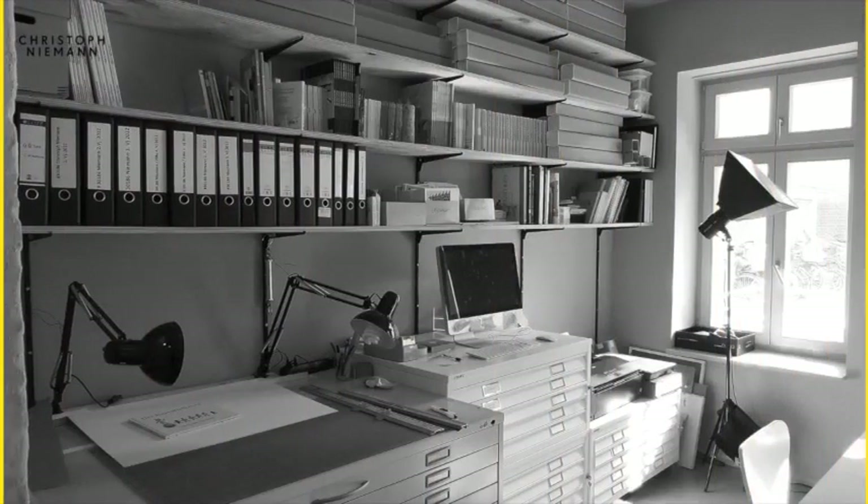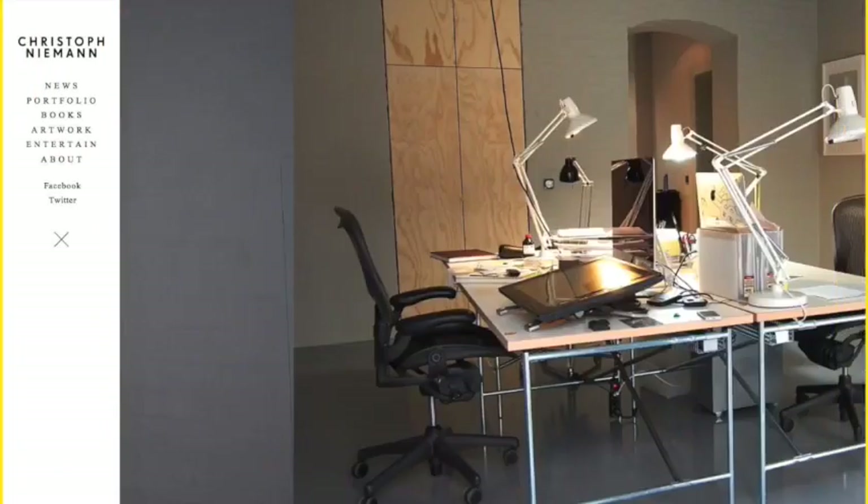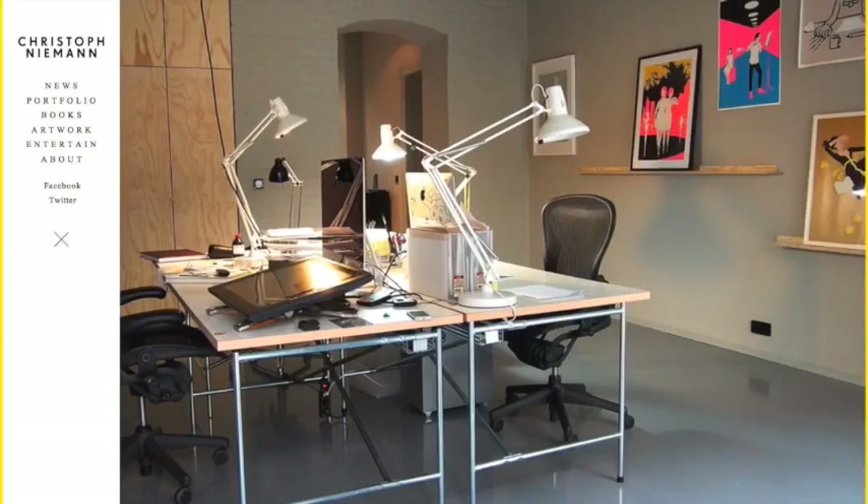Christophe Niemann however offers an interesting twist on the hamburger menu — once you click it, it stays permanently open. This is brilliant as it keeps the homepage design free of clutter, but when the user moves on to the task of browsing content they don't have to make all those extra clicks to call up the navigation.